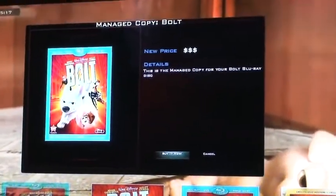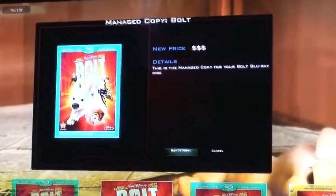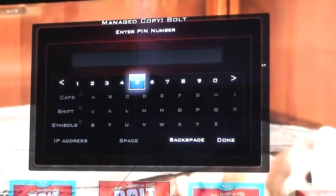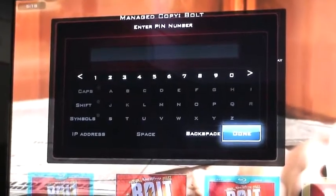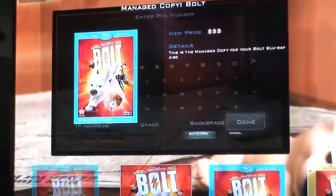It'll tell me what the price could possibly be if the studio decides to charge you. You get to Managed Copy through the shopping menu — that's where we put it for this demonstration. Now we actually enter a PIN number. The reason is because we'll have lots of online services that may be linked to your credit card, and you don't want your kids buying $20,000 worth of movies, so we have a PIN code that you can enter to unlock purchases.